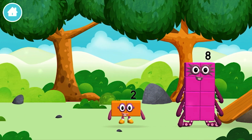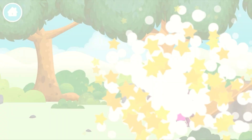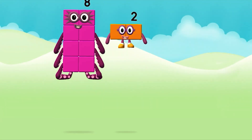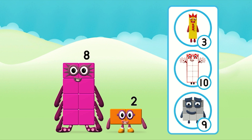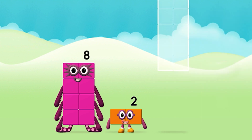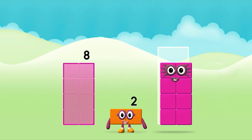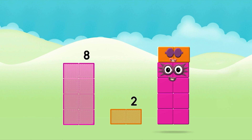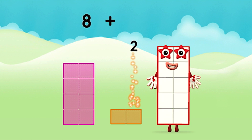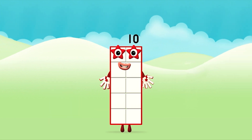Which number block is this? I am one — two, two blocks! What number block will you make when you add these two number blocks together? That's the correct answer! Can you add the number blocks together? 8 plus 2 equals 10! Well done! You made number block ten!